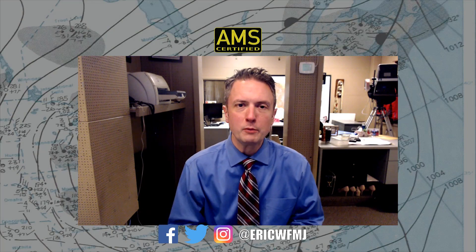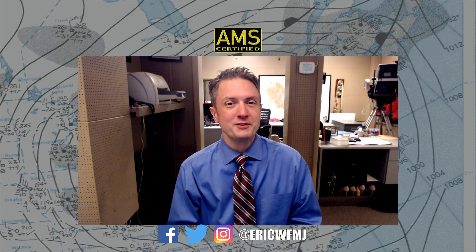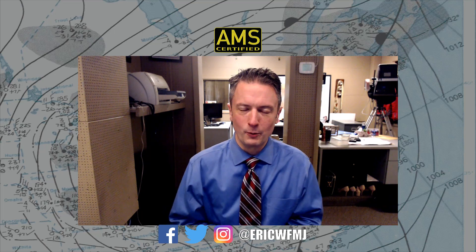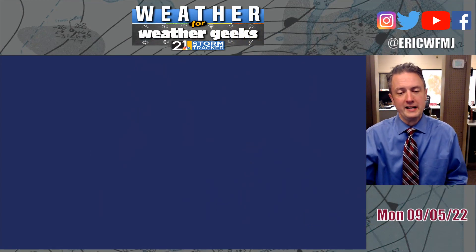Hi, everyone. Good Monday morning and happy Labor Day to you and yours. What a 24 hours it has been in the weather world across Northeast Ohio. We were not expecting a tornado to even be remotely possible on Sunday. In my career, I have very rarely seen a tornado occur in the kind of environment that we had yesterday. But the 1 in 100 chance is not a 0 in 100 chance. And yeah, we did indeed have a tornado and we had massive flooding — it just turned into a real mess Sunday evening.